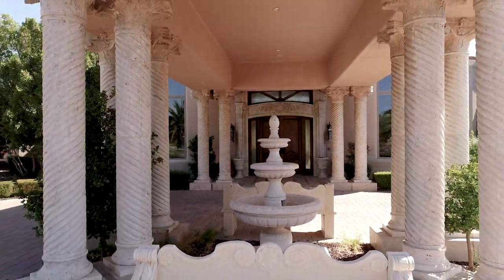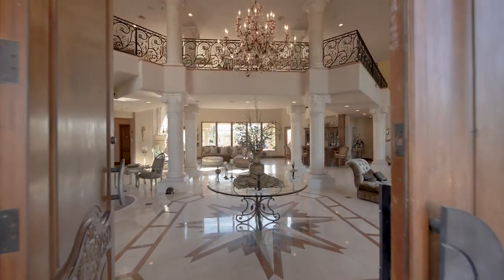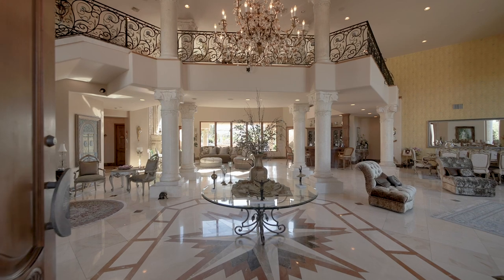Under a huge covered portico, you enter the home through imposing double doors, and enter an extraordinary double height reception foyer.